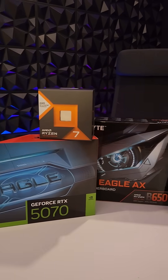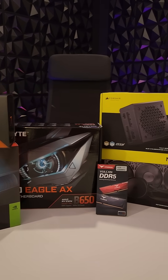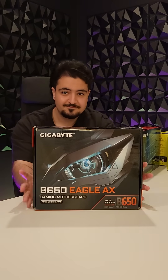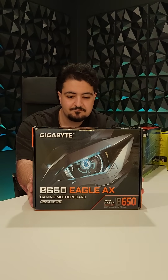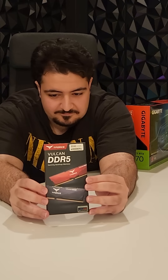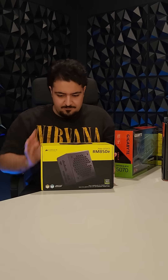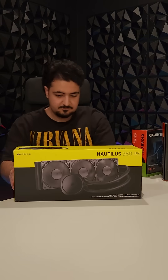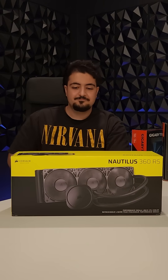Which brings us to this mountain of technology. Over the next few shorts, we'll be putting together a Gigabyte B650 Eagle motherboard, a Ryzen 7 7800X 3D CPU, a GeForce 5070 GPU, and 32GB of DDR5 RAM, all powered and cooled by Corsair's RM850E power supply and the Nautilus 360 AIO cooler.